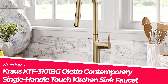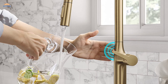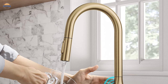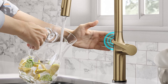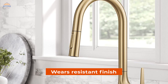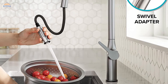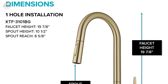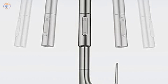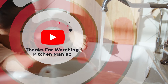Number 7. Kraus KTF-3101BG Oletto Contemporary Single-Handle Touch Kitchen Sink Faucet. When it comes to convenience and a nearly hands-free experience, this faucet was designed with Tabflow Touch technology in mind. With just a simple touch on the spout or body, you can start and stop the flow of water with ease. The sleek design features a high-arched spout as a dramatic focal point, with a wear-resistant finish that resists corrosion, tarnishing, and fading. Even though it is battery-operated, there is an optional manual mode available should batteries run low. Batteries last up to one year. It features 360-degree swivel, an eco-friendly flow rate of 1.8 GPM, and dimensions of approximately 19.75 x 10.5 x 8.625 inches.